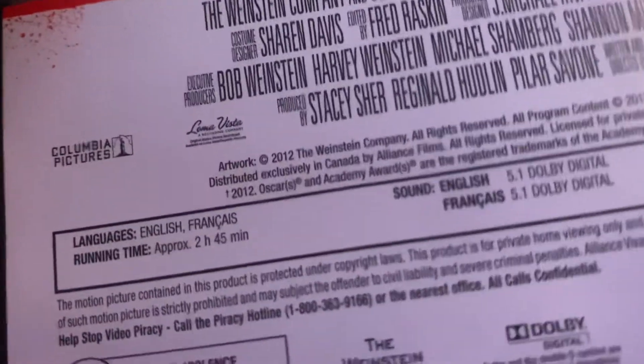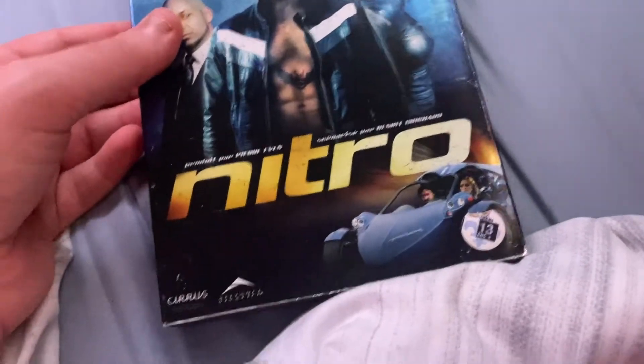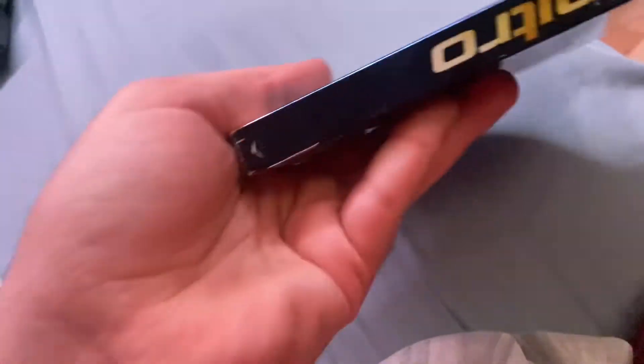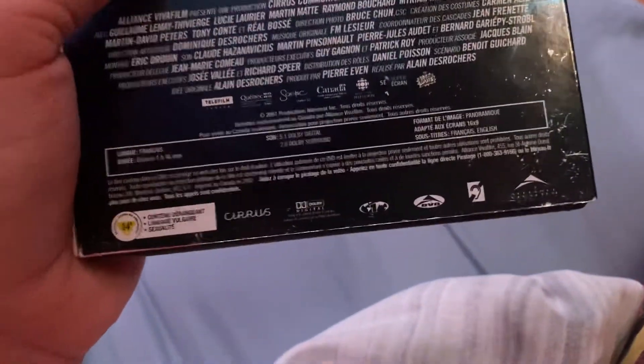Weinstein Company movie, co-za Columbia Pictures movie. The movie's almost three hours long as you can see. This one has the regular fanfare at the beginning and has the prototype Alliance Vebafilm logo — I did check it, it does have the 2004 Alliance Vebafilm logo at the beginning. Another Quebec movie I have for the collection.